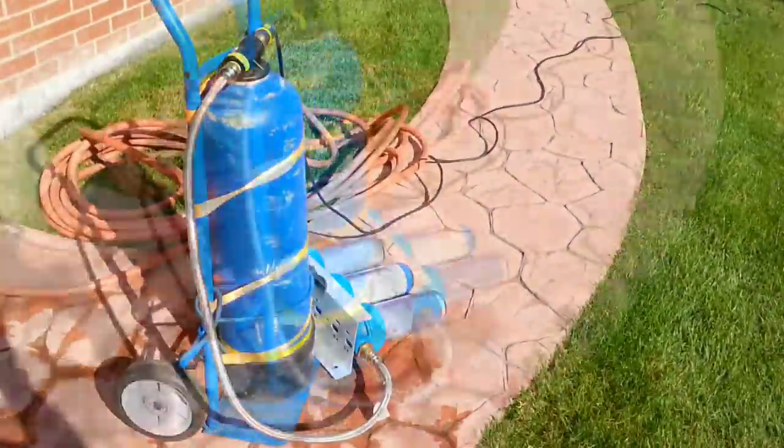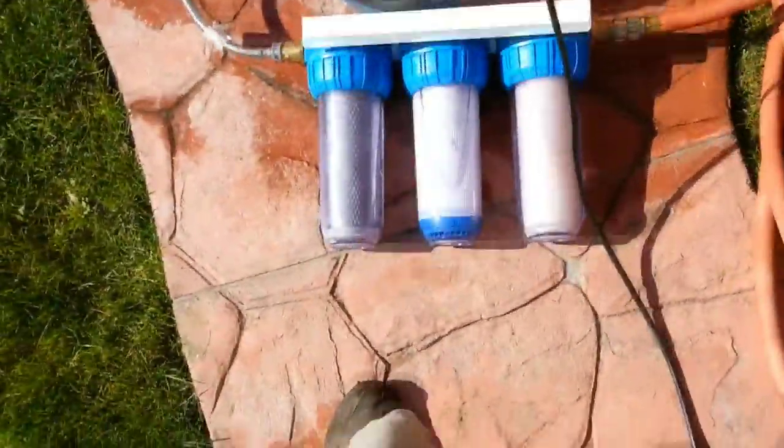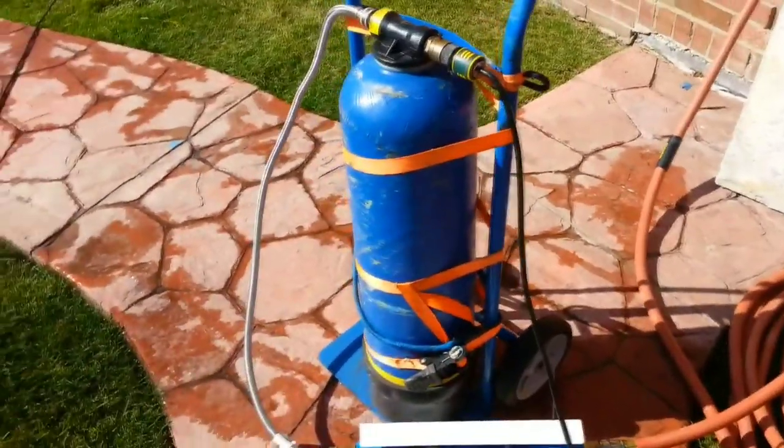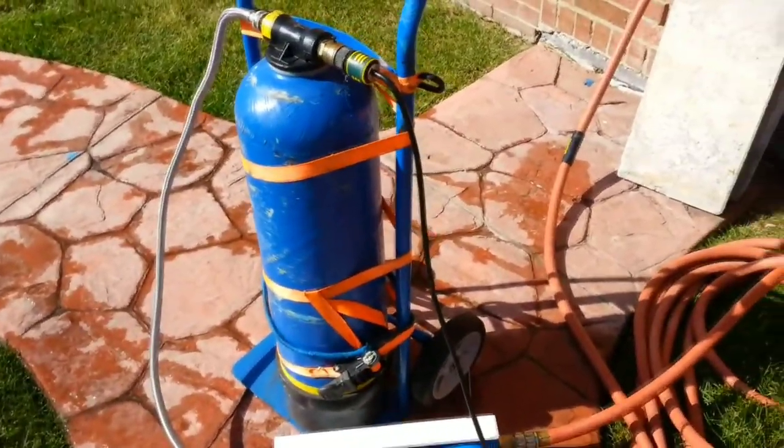Four-stage water purification system: pre-sedimentary filter, carbon filter, carbon block filter, and DI tank — a deionizer window cleaning system. I can't hear myself because I've got these earplugs in. No, really, I just can't pronounce words.